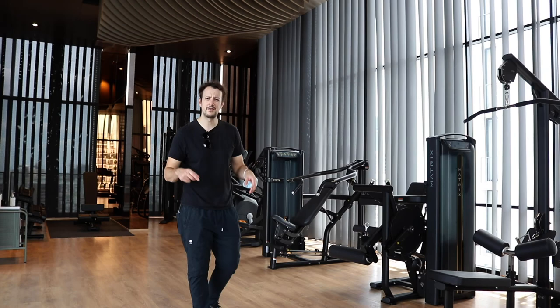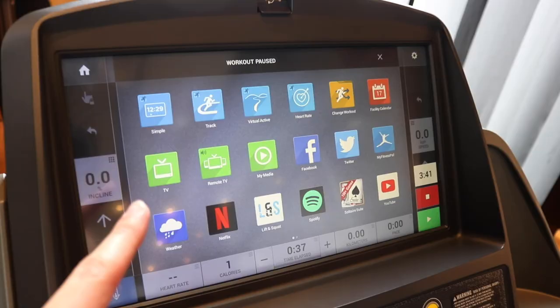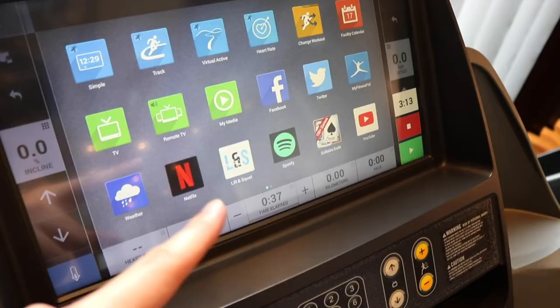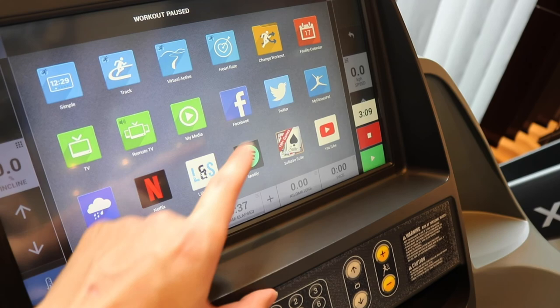The treadmill is one of those fancy ones where it's got a touch screen, and you've even got apps like Netflix and Spotify to listen to music. You can also check your social media such as Facebook and Twitter, and you've even got YouTube that you can watch.